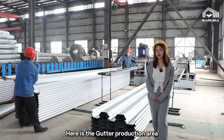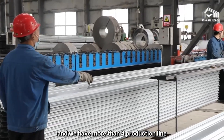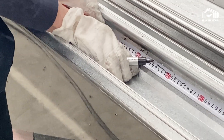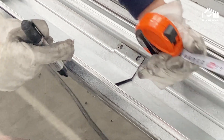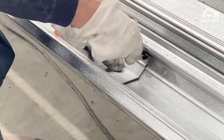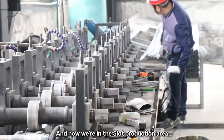Here is the data production area and we have more than 4 production lines. And now we are in the slab production area.